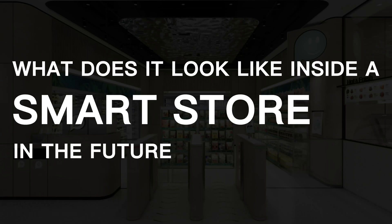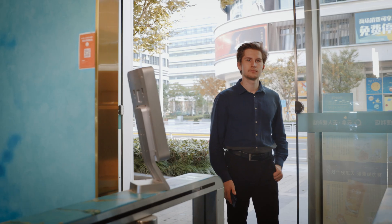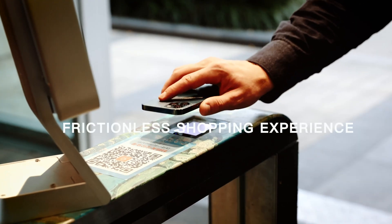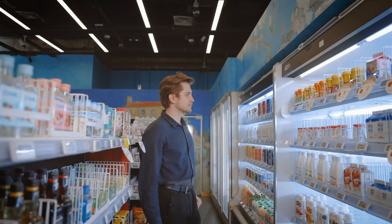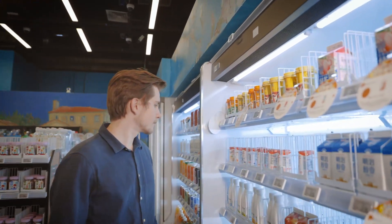What does it look like inside a smart store in the future? In a CloudPix smart store, you can simply scan the QR code to enter the store. There are many cutting-edge AI technologies deployed here.